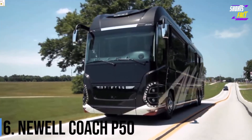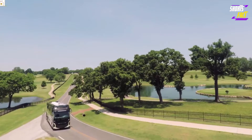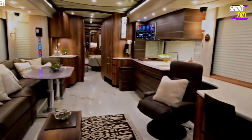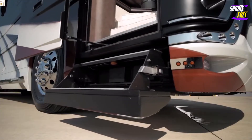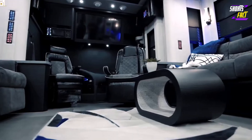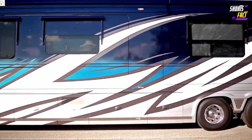Number 6: Newell Coach P50. As the flagship model from Newell Coach, the P50 has everything you could ask for in a luxury motorhome, and probably a few things you never knew you wanted. The RV rides on a custom platform that includes a comfortable air suspension, a 605-horsepower Cummins engine, Allison transmission, and an automatic leveling system. The vehicle also features keyless entry, two sliding storage bays, and a built-in power washer. The P50 has four slide-outs that expand the primary bedroom suite and the kitchen and living room area. The cabin is kept comfortable by four roof-mounted air conditioning units with power provided by an onboard 20-kilowatt generator.